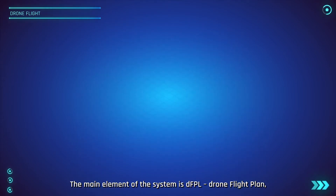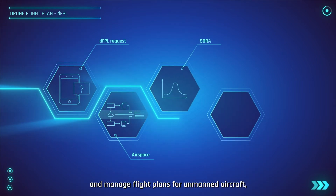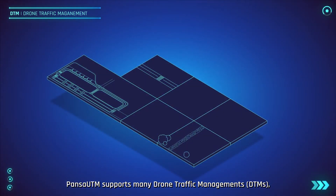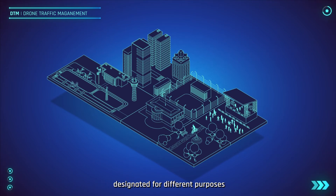The main element of the system is DFPL — Drone Flight Plan — which allows the operator to plan the mission and manage flight plans for unmanned aircraft, reducing the time for getting flight acceptance and digitising the flights coordination process. PansaUTM supports many Drone Traffic Management zones designated for different purposes.